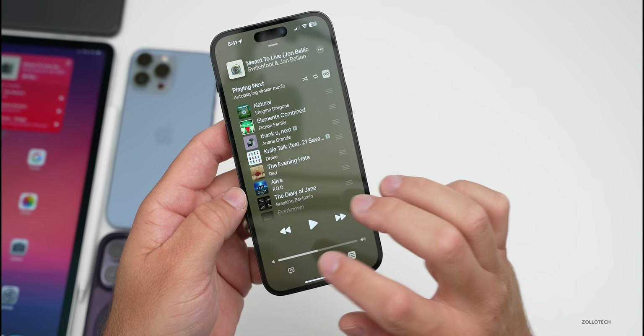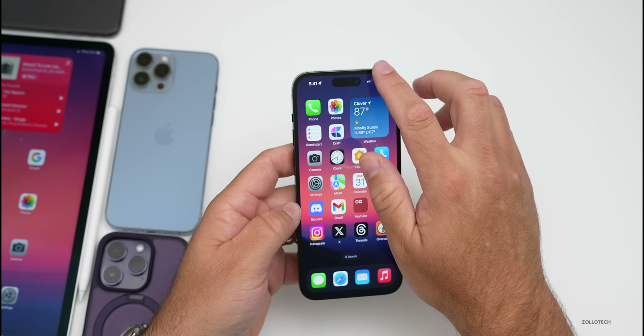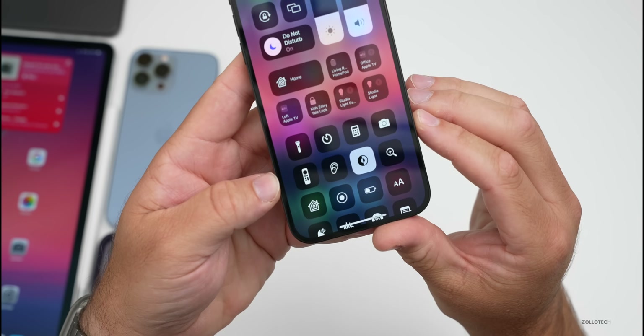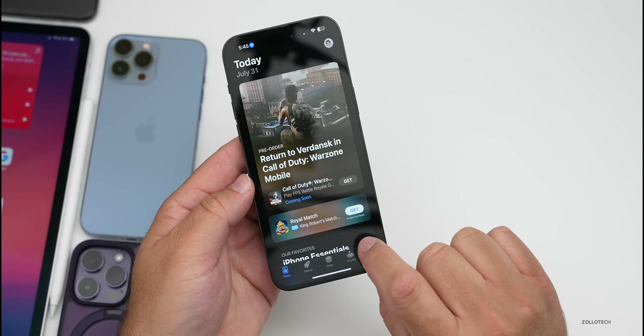Within Music, if we're playing a song and we want to AirPlay that song, it has a nice new animation to it. Also, if we go into the Control Center, there's a new icon for the remote for Apple TV — it's been updated with a new look.